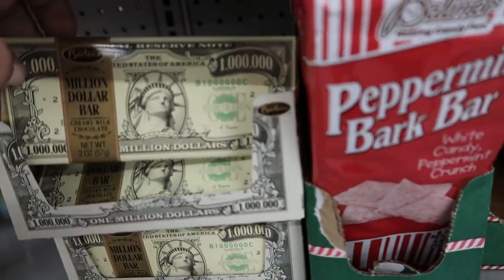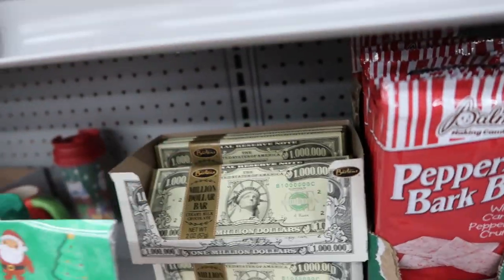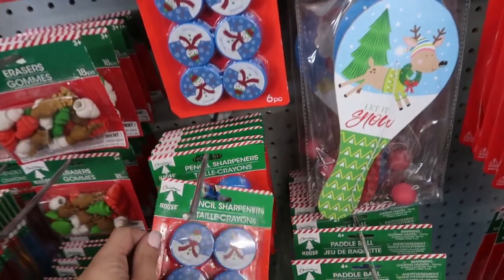Oh, this is fun — a little million-dollar chocolate bar and all these little Christmas ones.